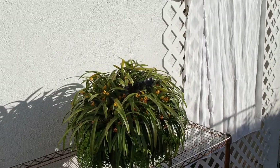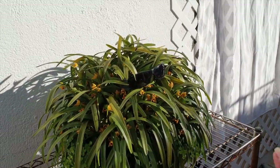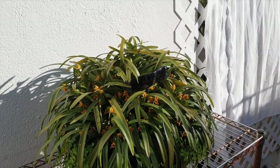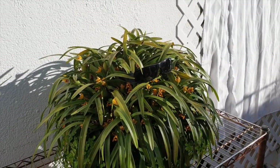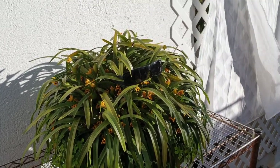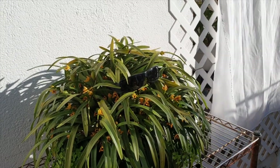Hey, Cousin It! How are you? High five? No? Nothing? How come? What's up? Come on, get your act together. You are on camera, sir.